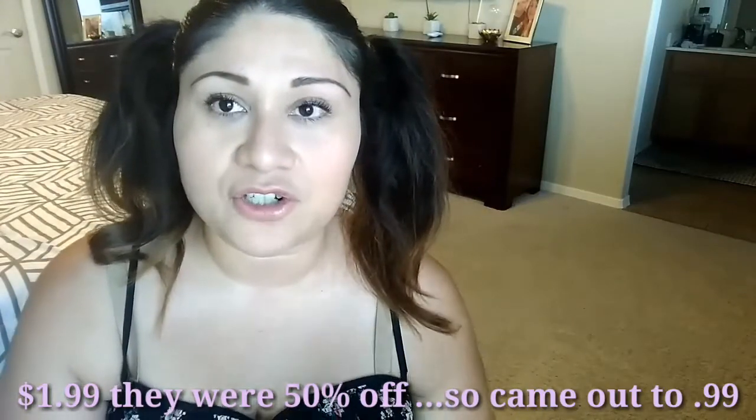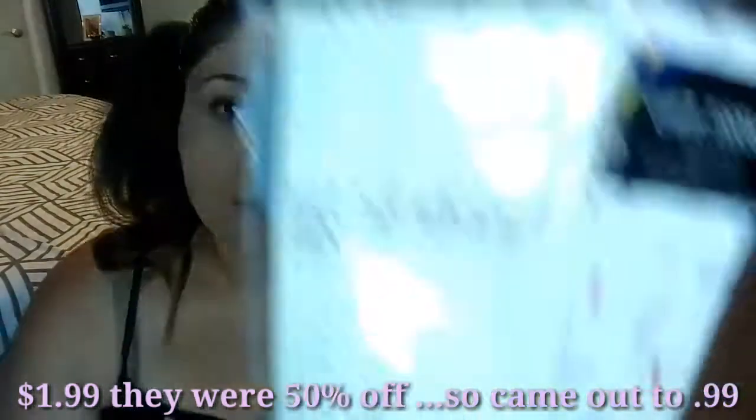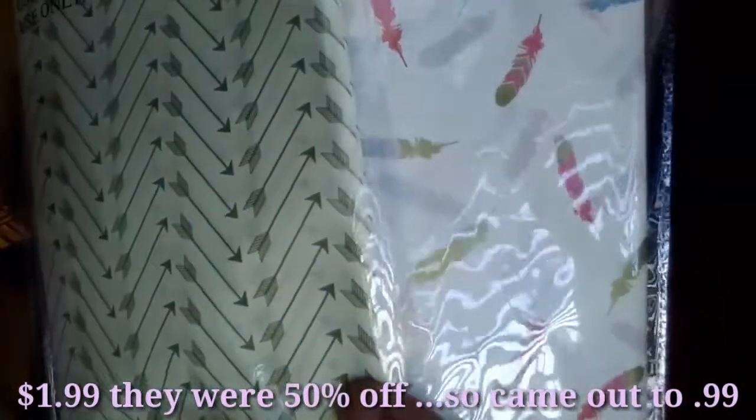Next store is Hobby Lobby. I picked up two of these light fixtures and they're $1.99 — 50% off so that's 99 cents each. I got these to give my daughter a choice of which fixture she likes since I'm doing a bows and arrows theme. She chose this one. I also picked up these hooks at Hobby Lobby.